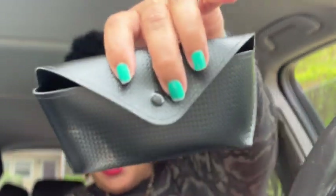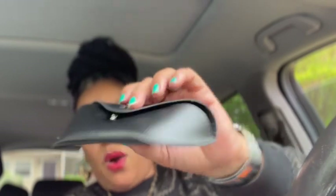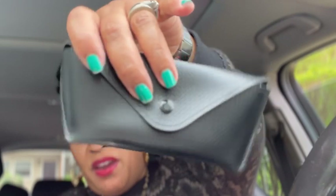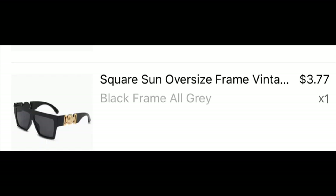Those actually came in their own little carry case — yes! Some of them came in their own little carry case that snaps shut. The fact that it comes in a carrying case is amazing for the price that I paid for these glasses. My camera seems to be blurring as I'm zooming, but let's keep it pushing.